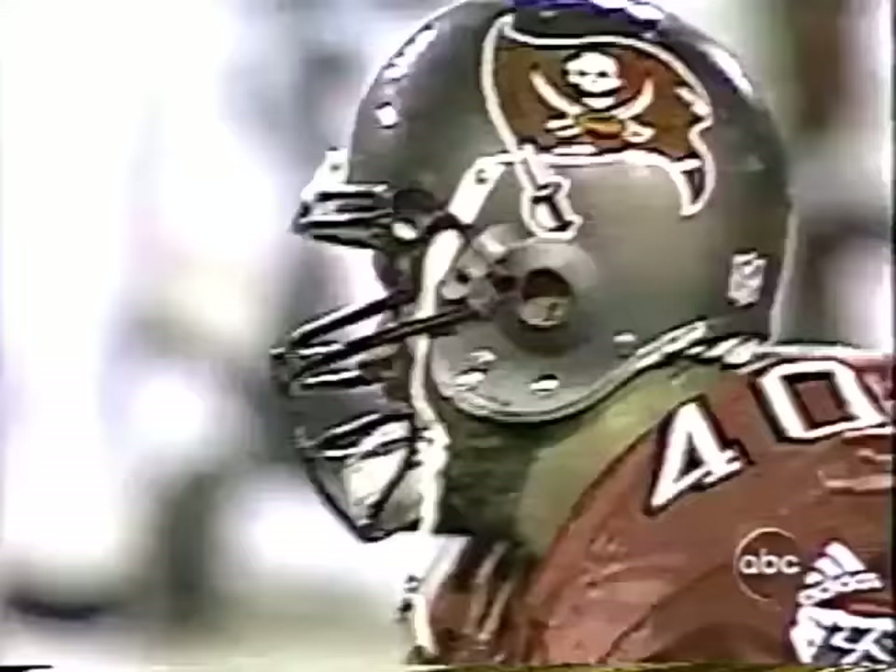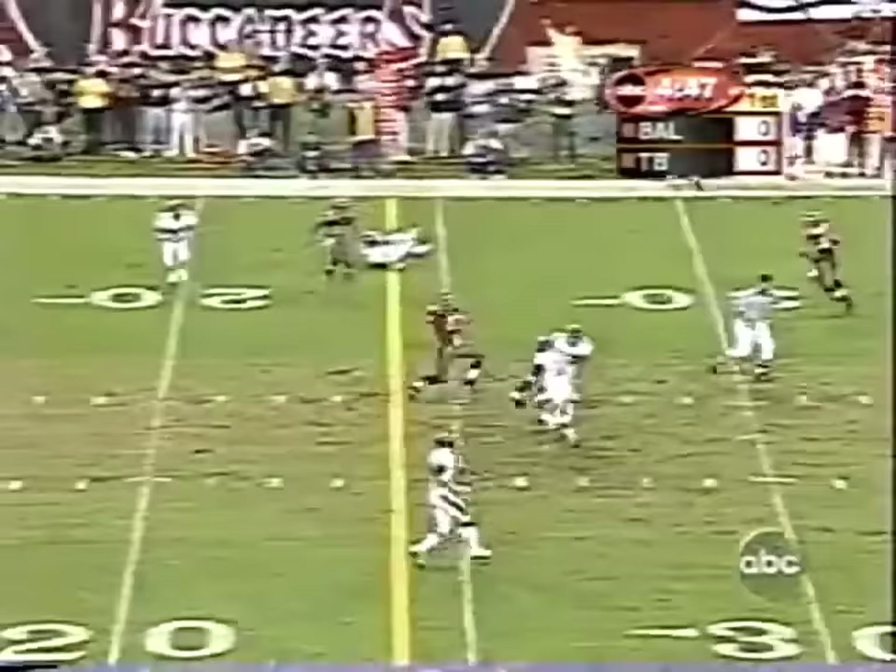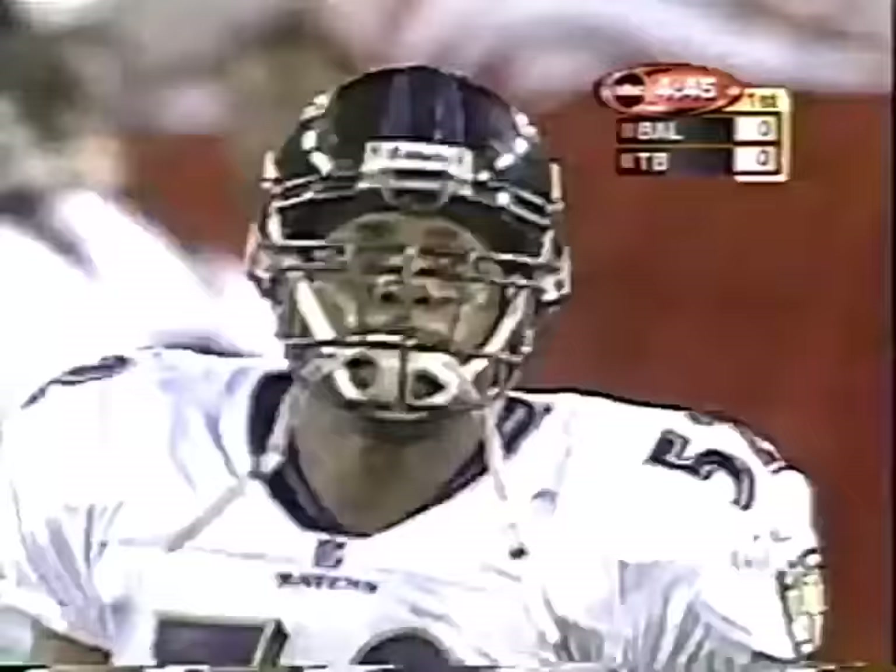So we'll see what Dunn does tonight. In a year Dungy can play mix and match — they're both in the game here. Allstott the fullback, Dunn is the tailback, and Johnson throws. Guns it over the middle and it's almost picked off by Lewis, who had two last week against Cincinnati.